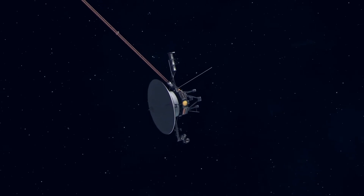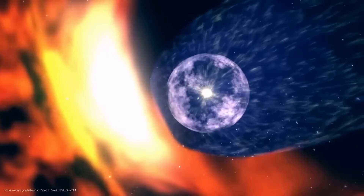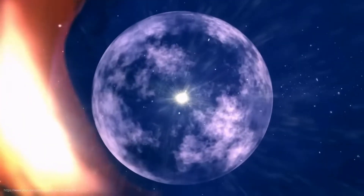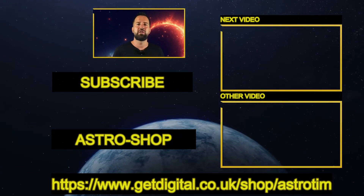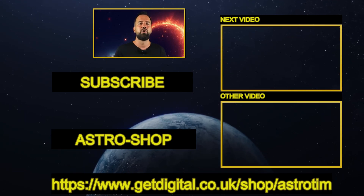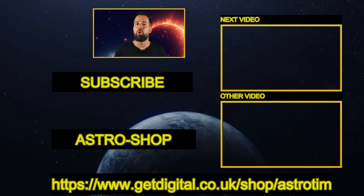This veteran NASA space probe has discovered a gigantic wall of fire at the edge of our solar system, with temperatures reaching up to 50,000 degrees. What is this mysterious barrier that surrounds us? You can find everything about it and fascinating visualizations of this wall of fire in the linked video. And as always, you'll find another super exciting topic related to space and science at the bottom.